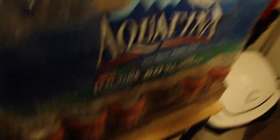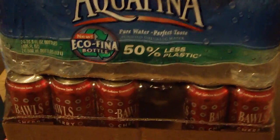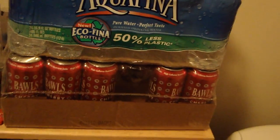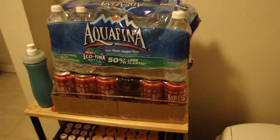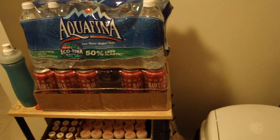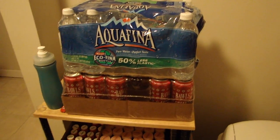I've got a case of water underneath there and a case of Balls Energy Drink Cherry Flavor. I usually drink one of those when I know I'm going to be doing a heavy-duty playthrough that's going to last a long time. I don't drink those every day — I'm not hooked on caffeine or anything like that.